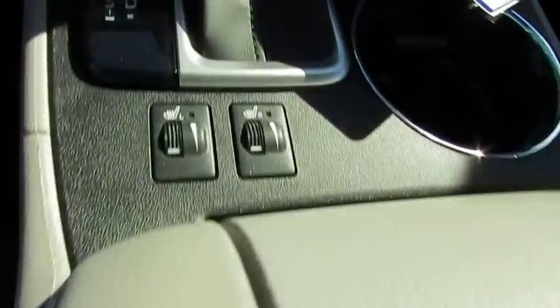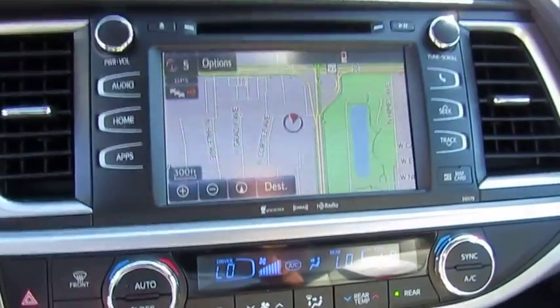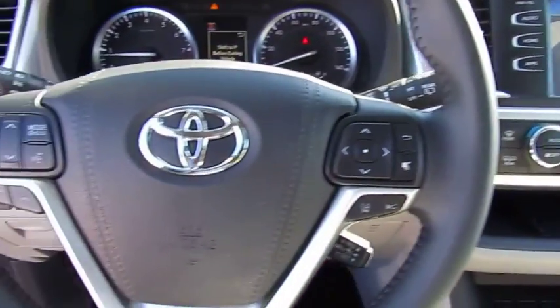Navigation system, power passenger seat, all-wheel drive, quad seating, anti-lock braking system, traction control, moonroof.